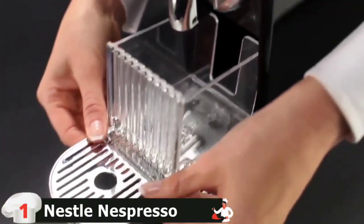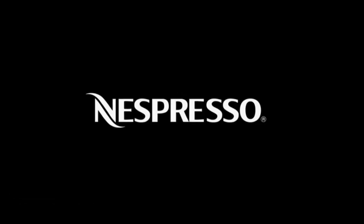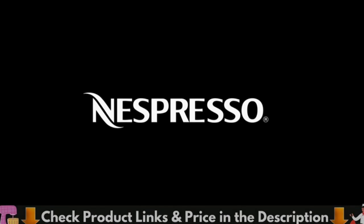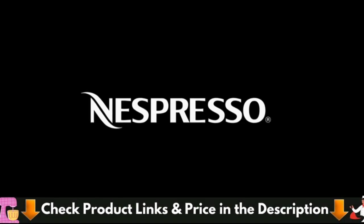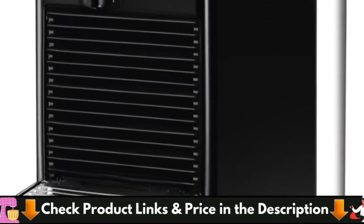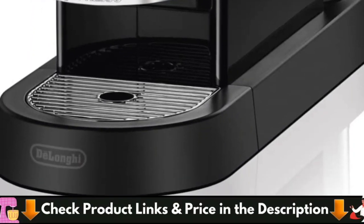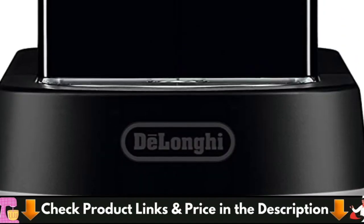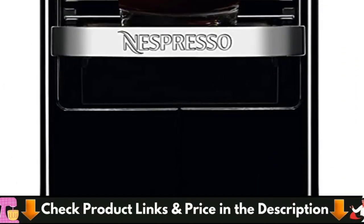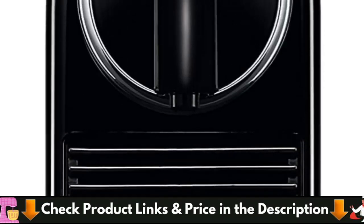If you want a milk frother, you can opt for the bundle that includes the Aeroccino. Take note that this machine features an automatic shut-off after 9 minutes to save energy, but you can adjust it up to 30 minutes if you need more time to make coffee for your family members. Additionally, programmable for customized volumes, the two automatic espresso and lungo buttons are lighted for user convenience. The Cetiz coffee machine is ideal for higher glass recipes thanks to the folding cup tray.